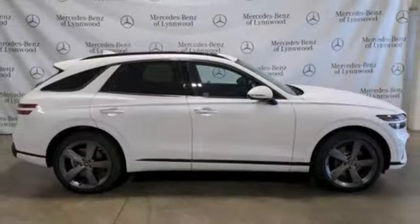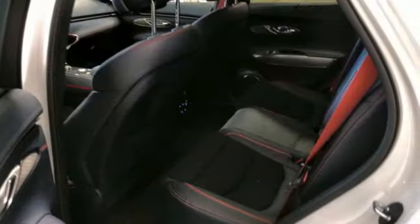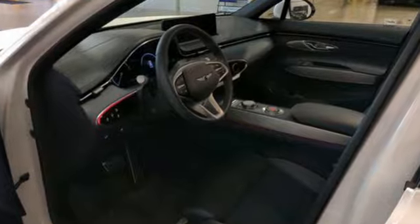Streaming audio, doors and push button start proximity key, front heated bucket seats, auto dimming rear view mirror, and steering assist cruise control.